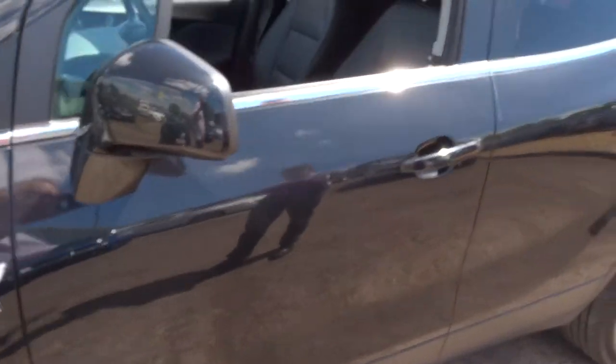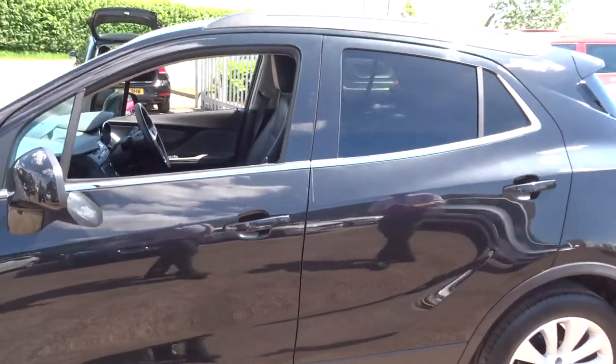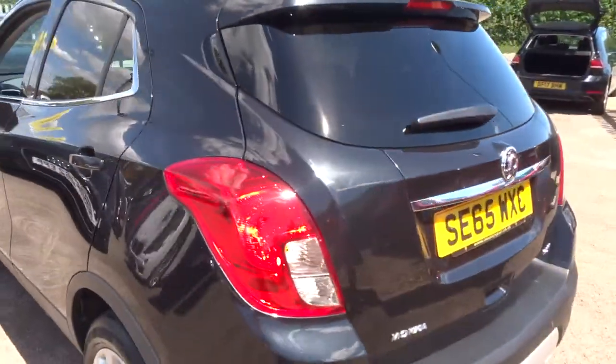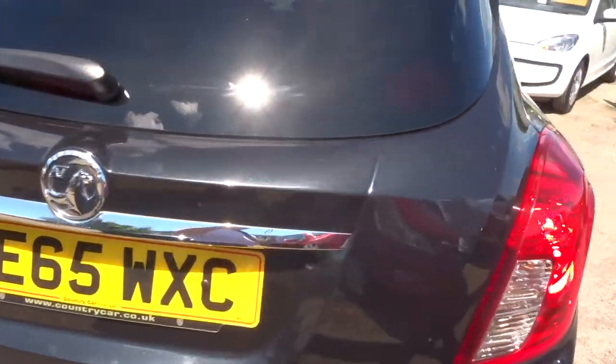So when the car came to us, we did a 160-point inspection — we do that twice on the car, once when we get it and once when you get it. Continental tyres on the back there. We give you a warranty as standard, and that's with the AA.